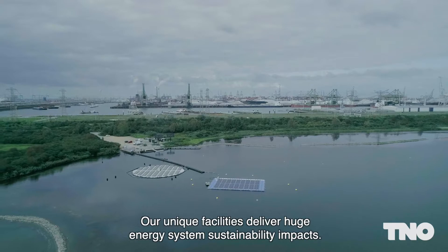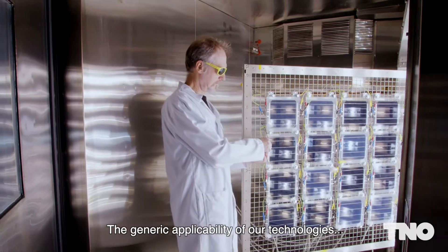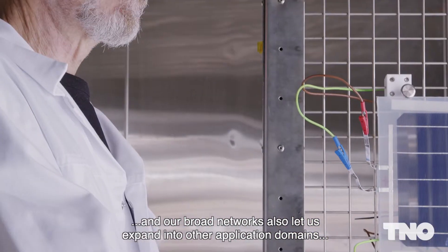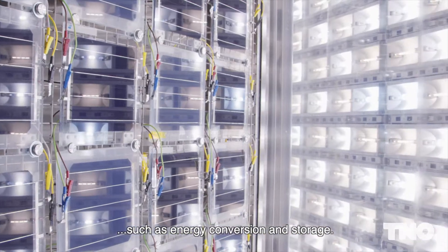Our unique facilities deliver huge energy system sustainability impacts. The generic applicability of our technologies and our broad networks also let us expand into other application domains such as energy conversion and storage.